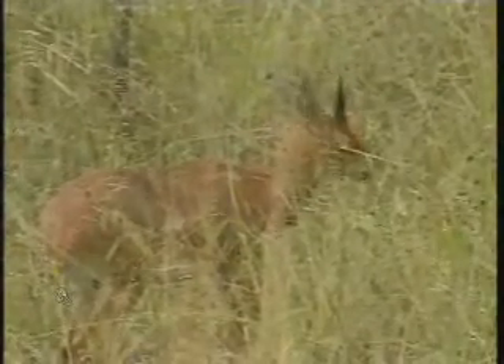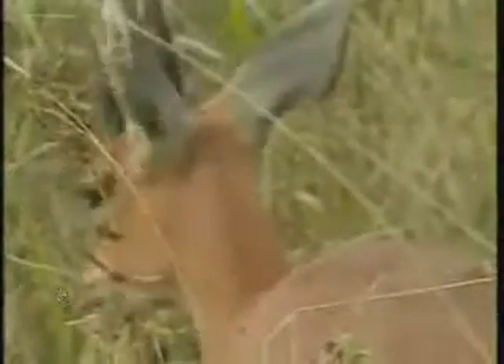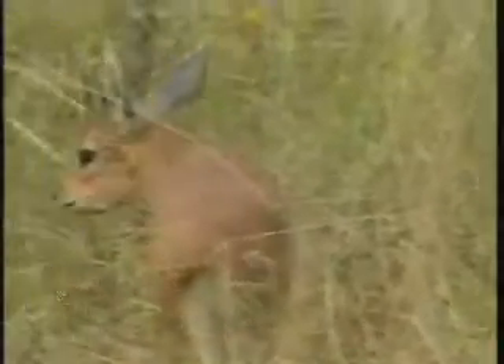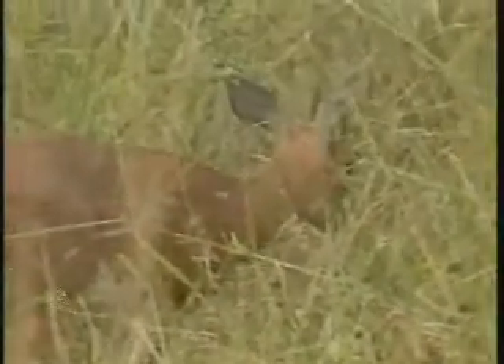Very good looking male — see him just nibbling there at some kind of weed he's eating. Now he's marking. They've got these pre-orbital glands on the faces that they leave scent marks on little twigs and branches around their territory — their way of letting other steenbok that might move into the area know through scent that there's already occupants around.